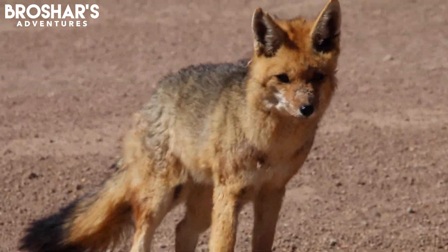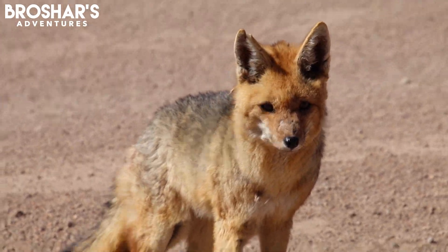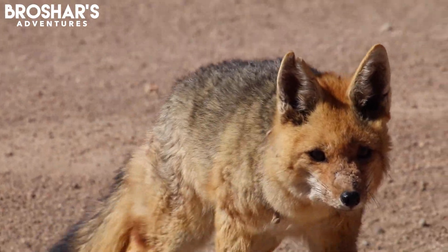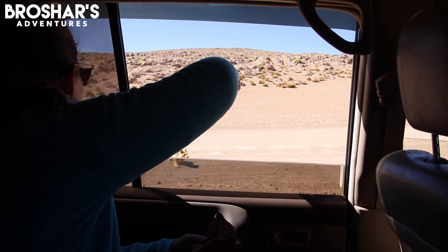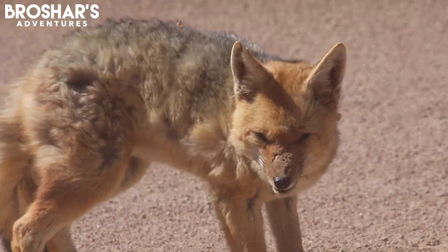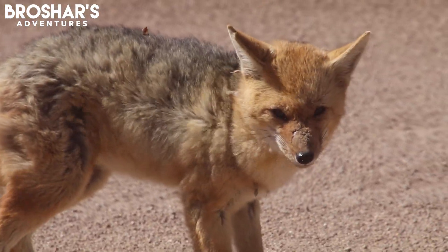We stop to observe the fox near the road. Some in the group try offering it snacks like beef jerky and Ritz crackers, which it seems to take an interest in, though there's debate about whether it should be fed. It's a cute encounter in an otherwise remote landscape.